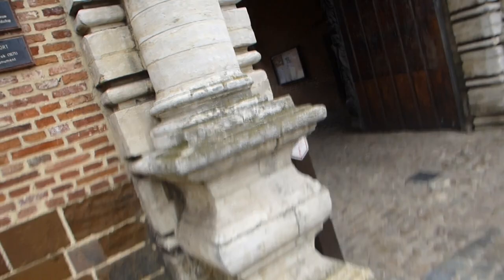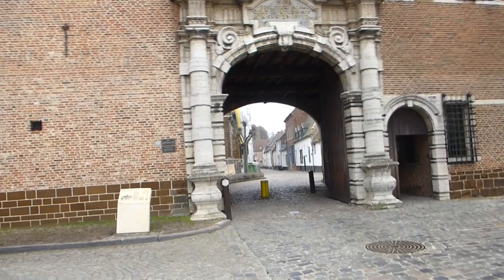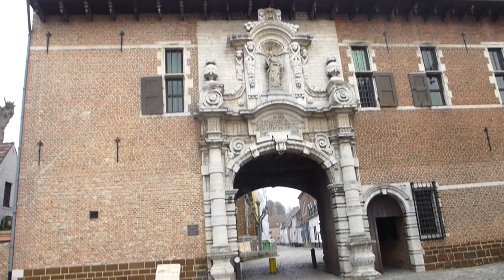But this porch — you can see there. I go backwards to film it. It dates from the 17th century. There, the porch.